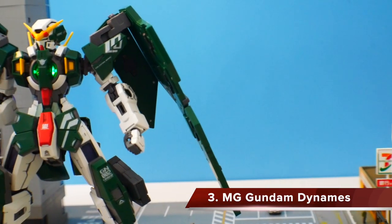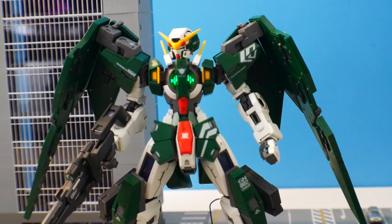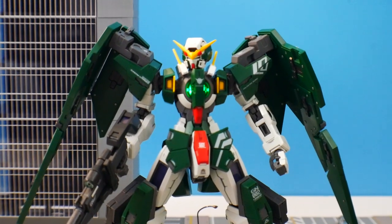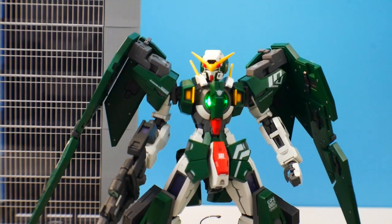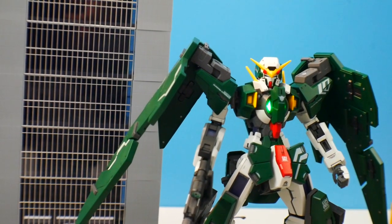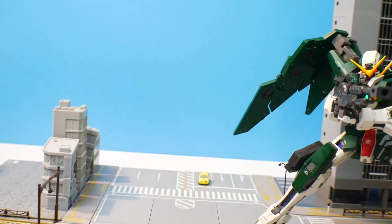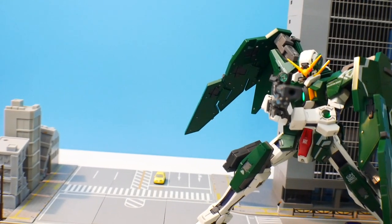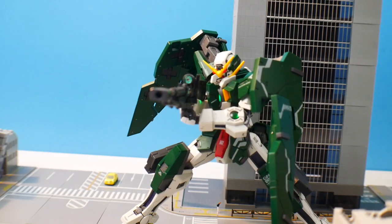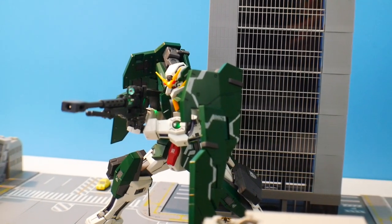Coming in at number three is the Master Grade Dynames. I know a lot of you are probably upset it isn't number one — trust me, I had a hard time figuring out the top three. I love this kit; it's one of my favorites of the year. The inner frame is beautiful, very sturdy, it has an LED port, amazing accessories, great detailing. All the painted builds I've been seeing has really motivated me to paint my own in a darker tone green. Highly encourage you to pick it up, and with Kyrios along the way I'm really hoping we can get a 2.0 Exia.